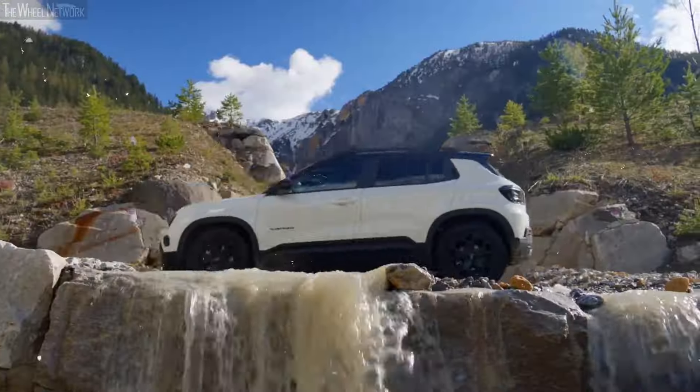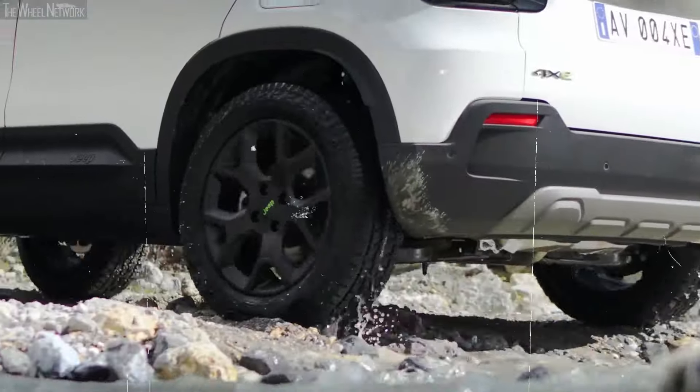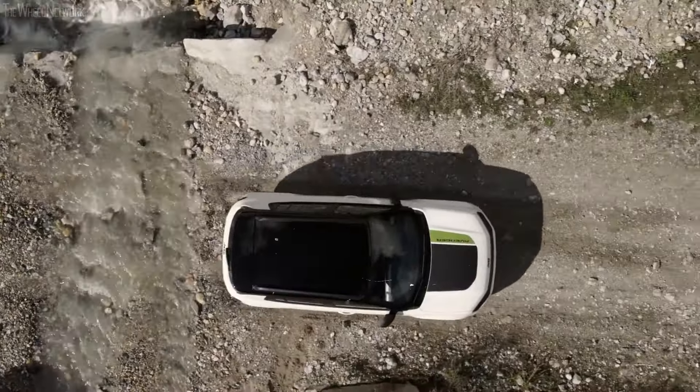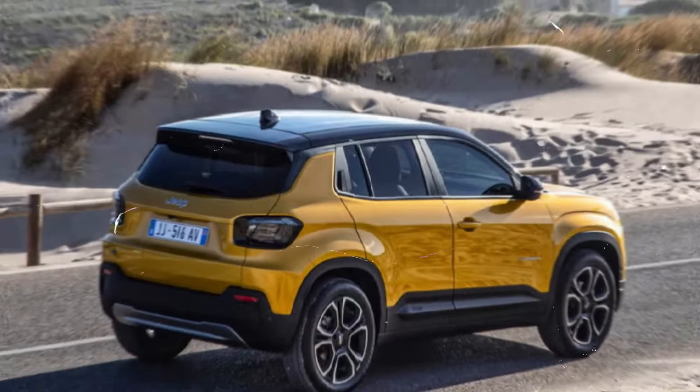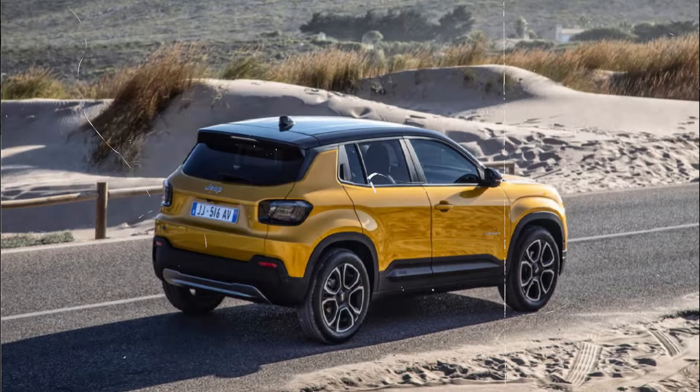Exterior. The 2025 Jeep Avenger 4XE showcases a bold and sophisticated exterior design, embodying the spirit of adventure and modernity. Starting with the front fascia, the vehicle features a prominent seven-slot grille that is a hallmark of Jeep's heritage, now reimagined with a sleek, contemporary touch. The grille is flanked by advanced LED headlights that offer excellent illumination and incorporate a distinct daytime running light (DRL) signature.